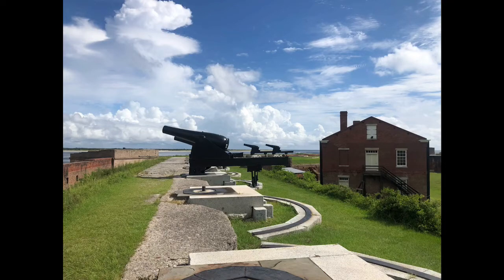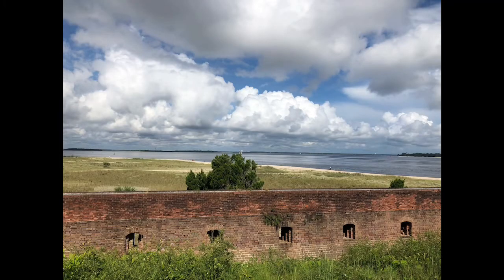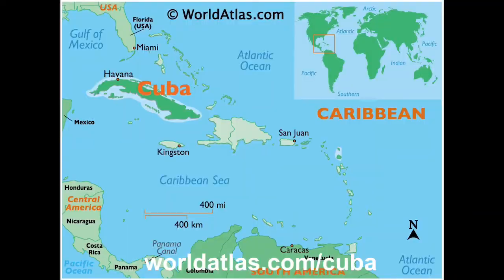Fort Clinch would remain in caretaker status for the next 40 years, until a little rebellion in Cuba would shake the United States.